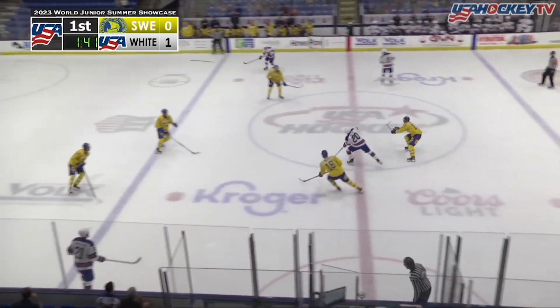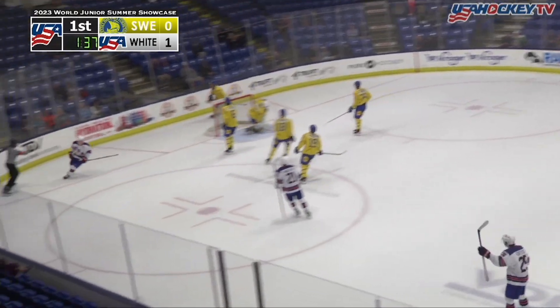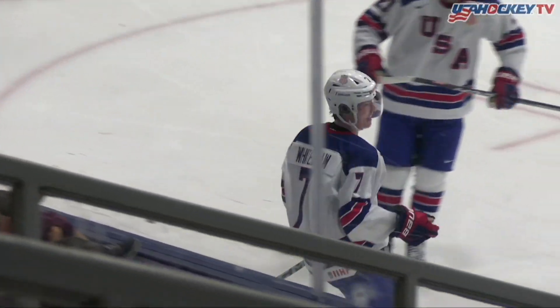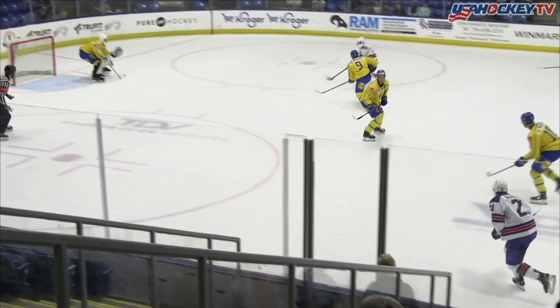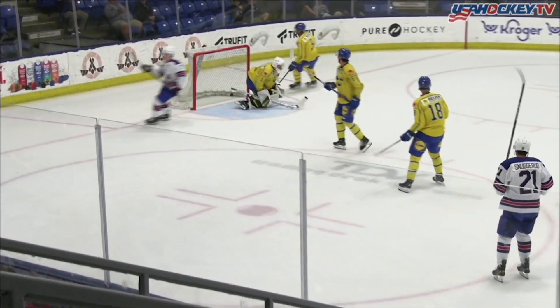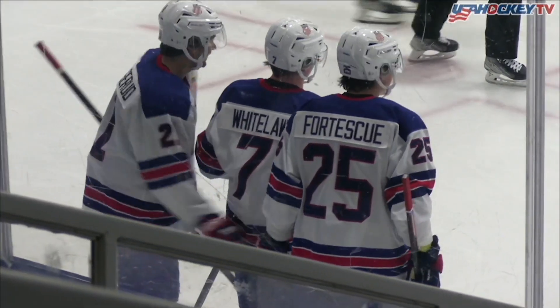100 seconds left in the period. Hudson, right wing and over the line, moving right out in front — they score! Just too much speed! And Will Whitelaw rips it in. 2-0 USA. This is set up by Hudson, and he knows Whitelaw and his speed. Whitelaw made no mistakes. Will Whitelaw, the Columbus Blue Jackets draft pick.